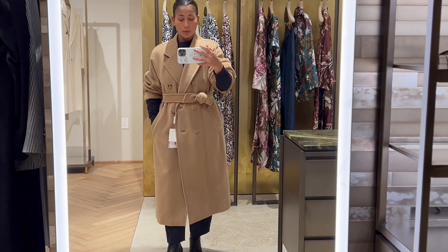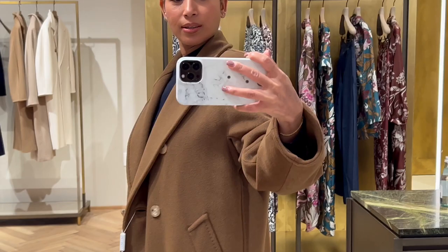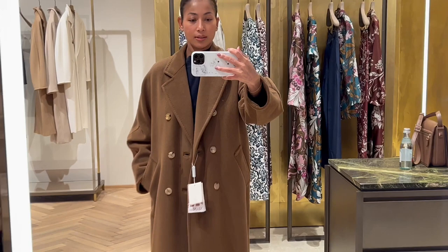I also decided to try it in a different color. This color is called the tobacco color, and I believe it is a newer addition to their range of classic colors. It is very nice, and here I'm trying it in a size 4, which I think looks okay on me.